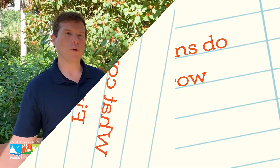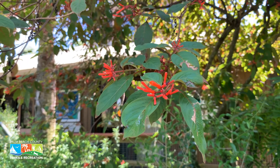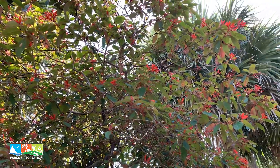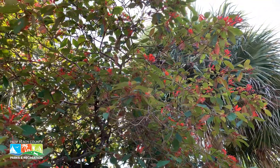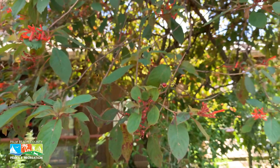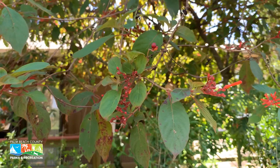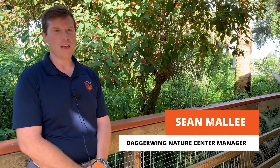They grow throughout the year from spring all the way through late fall. They love the sun — in fact they bloom best in full sun, but they can also survive in the shade. They are adapted to the soil type here in Florida, really liking sandy, well-drained soils. Because it is a native plant, firebush is very well adapted to the Florida environment and is very heat and drought tolerant.